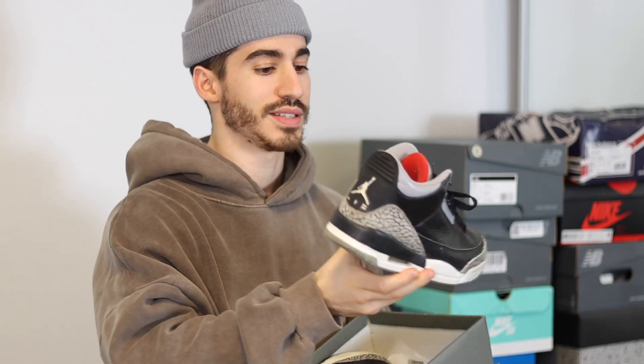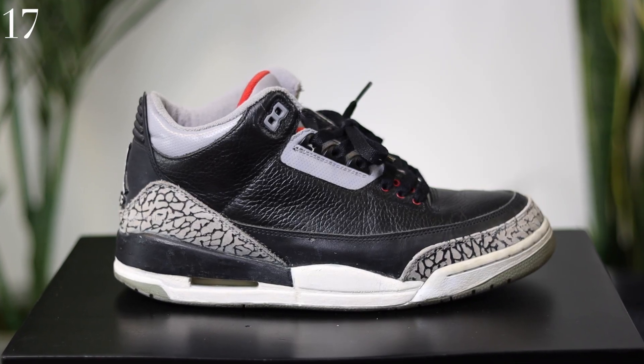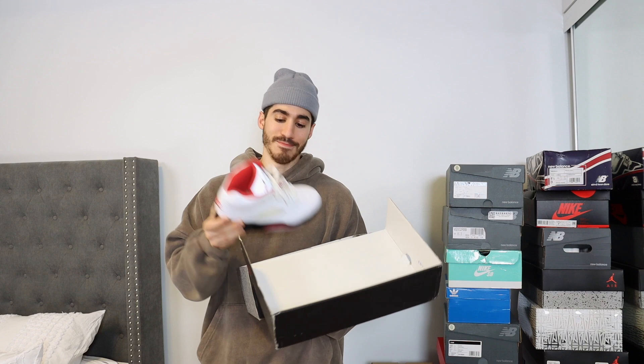These aren't a pair of New Balances — they are a pair of the Air Jordan 3 in the black cement colorway, a shoe that is very necessary. This is a pair of the Air Jordan 5 Fire Red — Nike Air on the back, quality is really nice on these, one of my favorite sneakers of all time.